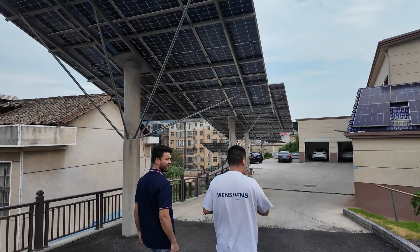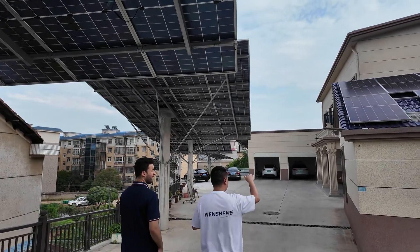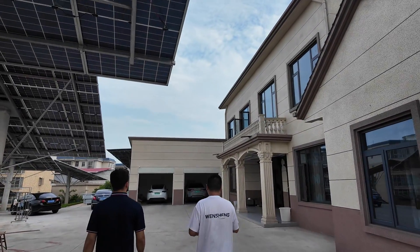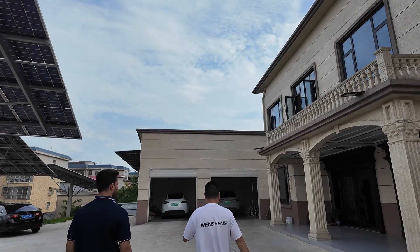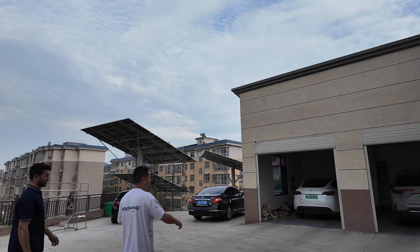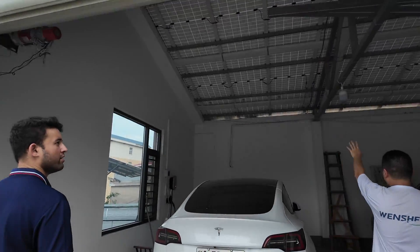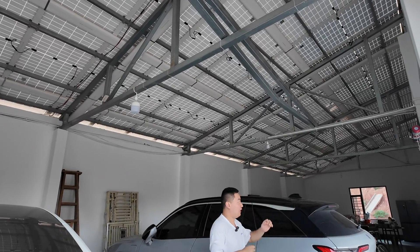Today I will show you the BIPV solar system. The BIPV is the roof on the house — you can see this roof has tiles. Some factories, houses, or warehouses have no roof, and we can use the solar panel to be the roof. You can see here the whole system, including the car chargers and the warehouse roof. BIPV means the building integrated with the solar panel.